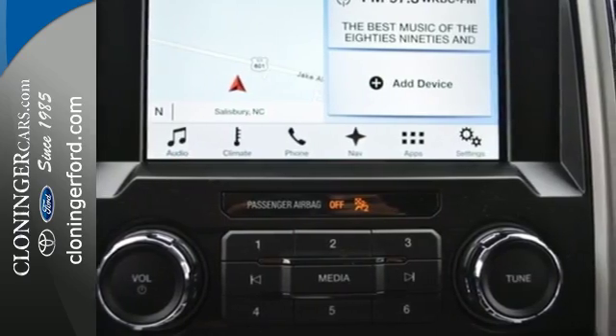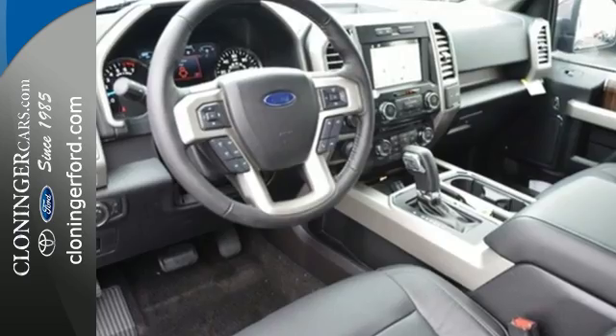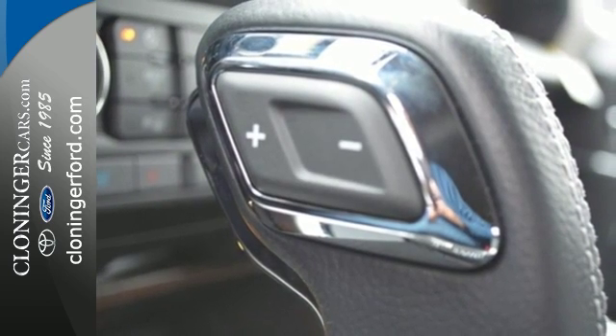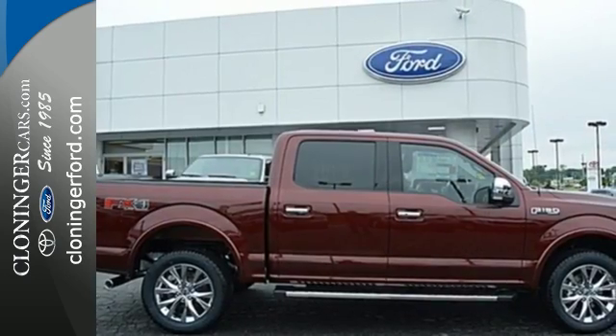The ride, handling, and braking will amaze you, allowing you to work more effectively. It offers a 6-speed automatic with tow-haul mode and trailer sway control. Its safety features include advanced track with roll stability control and curve control, as well as multiple airbags, including safety canopy side airbags. For work or for play, this F-150 delivers.